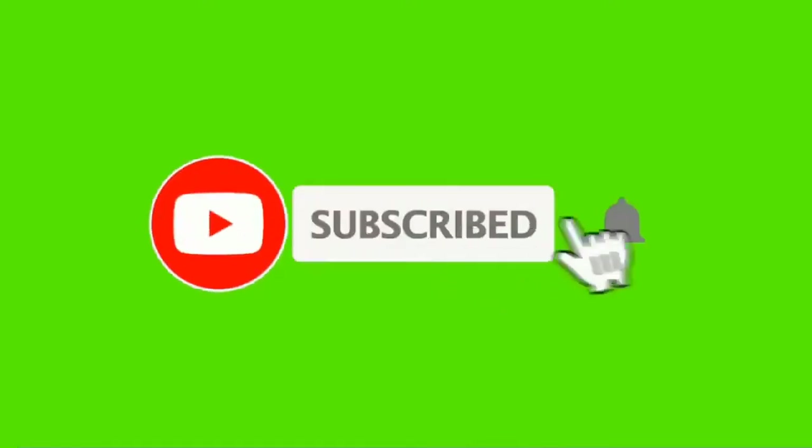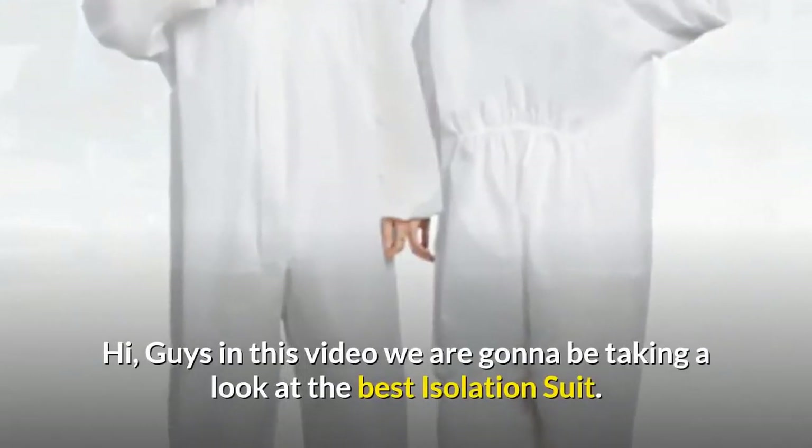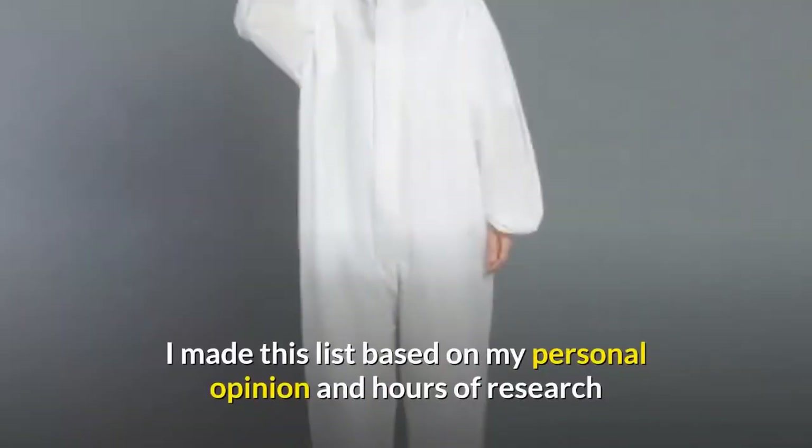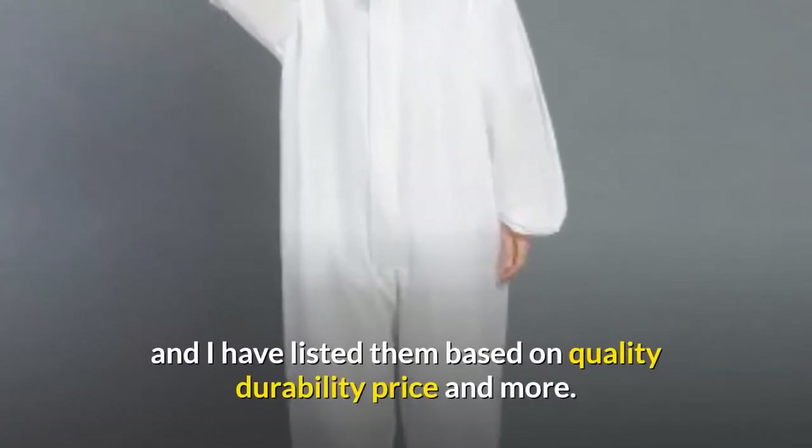Before watching this video, don't forget to subscribe to our channel by clicking the subscribe button below and clicking the bell icon. Hi guys, in this video we are going to be taking a look at the best isolation suits. I made this list based on my personal opinion and hours of research, and I have listed them based on quality, durability, price, and more.